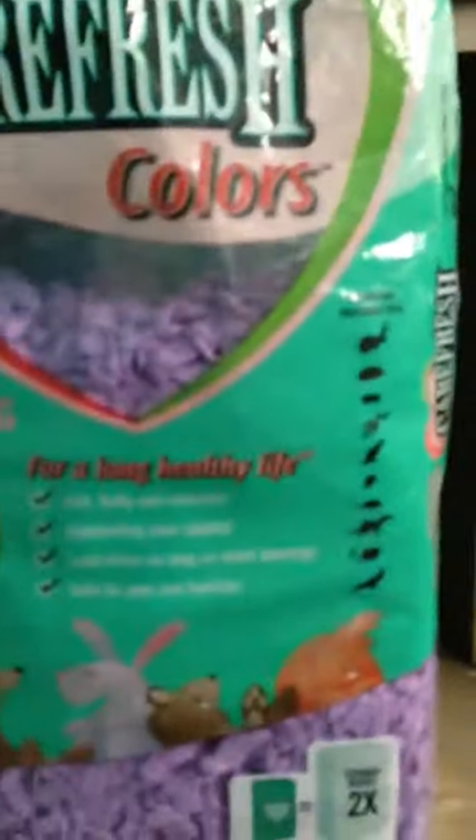It is a little bit more expensive than the other types of bedding that I've seen out there, but Carefresh is really, I think, the best quality bedding you can buy. So I think it's worth the extra money.